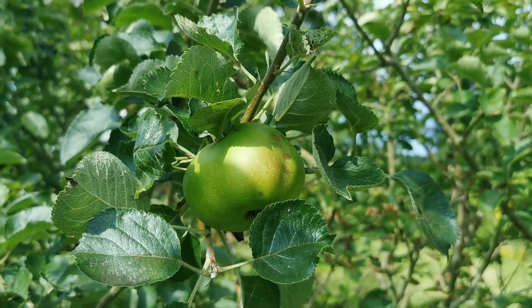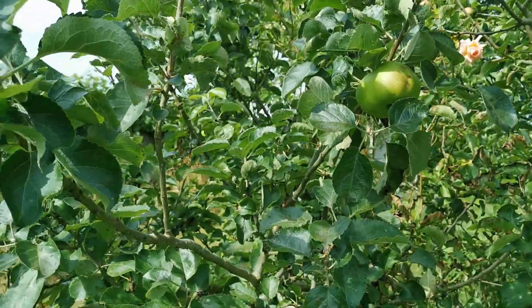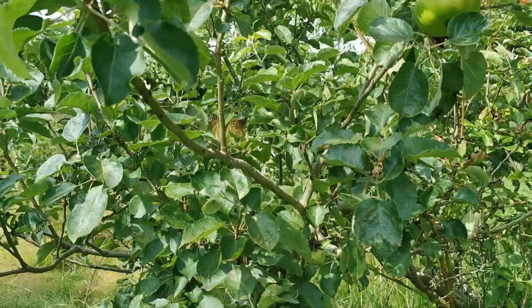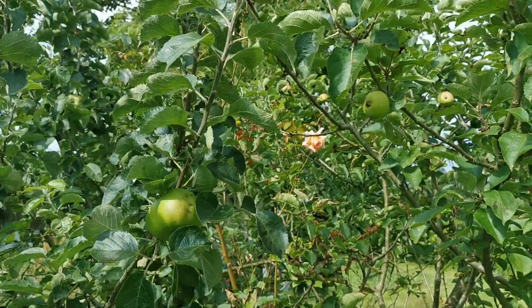Welcome back to the Mid Norfolk Garden. We're looking this afternoon at fruit trees. It's been a difficult year for growing fruit in this country, and I find quite a variety of different outcomes with different trees of different ages.